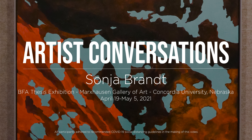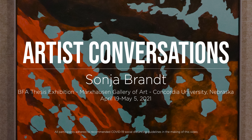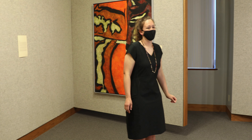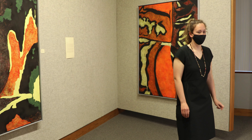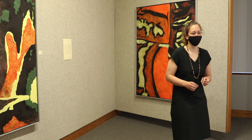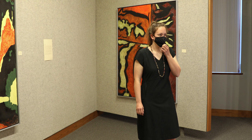Hi everyone, thanks for coming. These paintings are all mine, the ones on the wall. I wanted to explore the connection between my two majors, science and art, and how I see them overlapping.